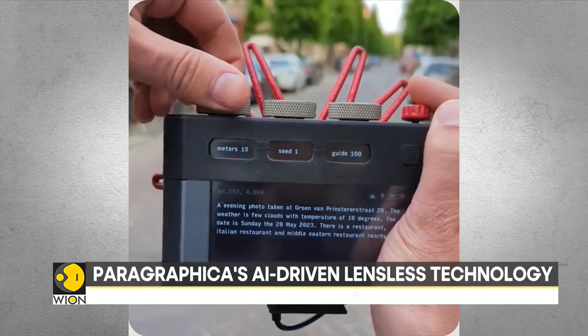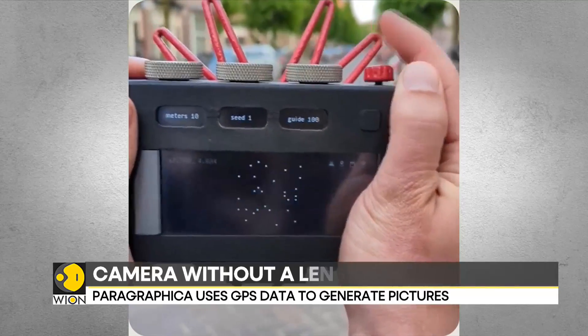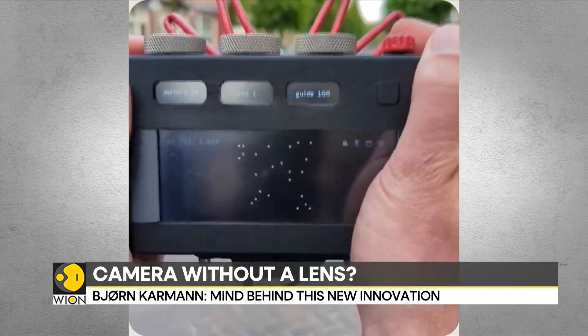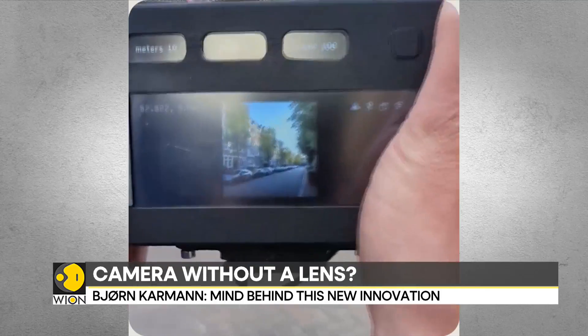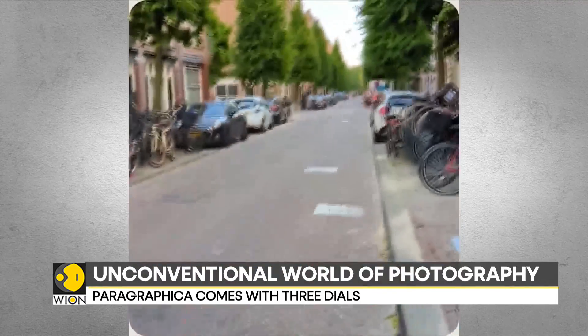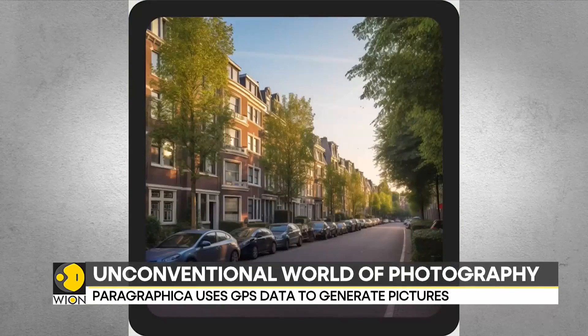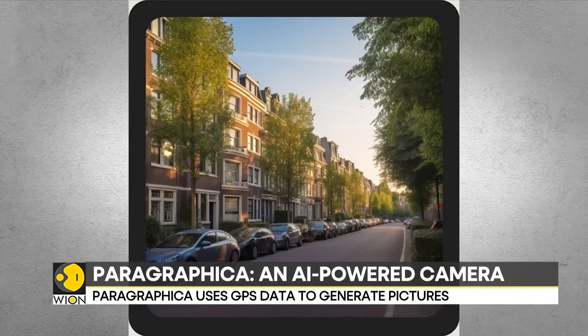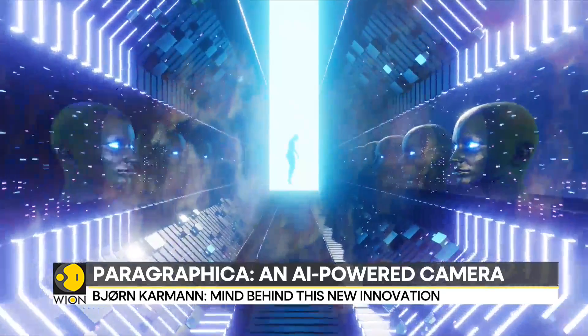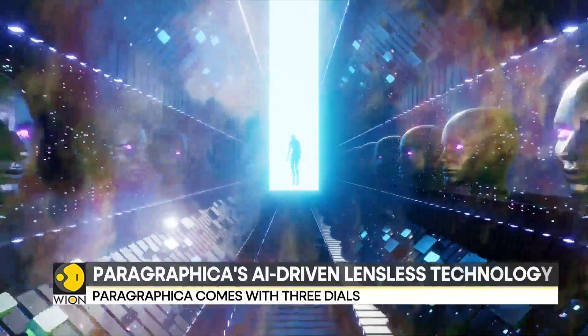The device looks somewhat like a classic camera but with a quirky twist. Instead of a regular lens, it has a big cover resembling the snout of a star-nosed mole. The viewfinder is not ordinary either — it's a cool screen where you can adjust the settings to capture the perfect shot. And even though we have seen all sorts of weird and wonderful uses of AI over the last few months, this AI-powered camera might be the strangest one so far.